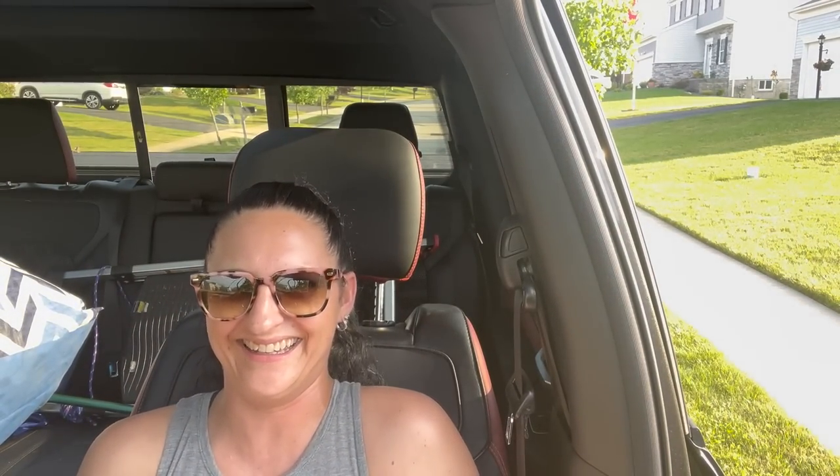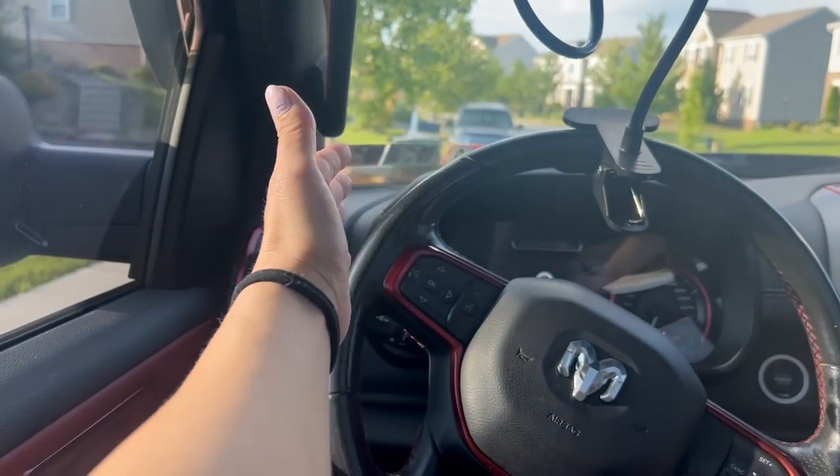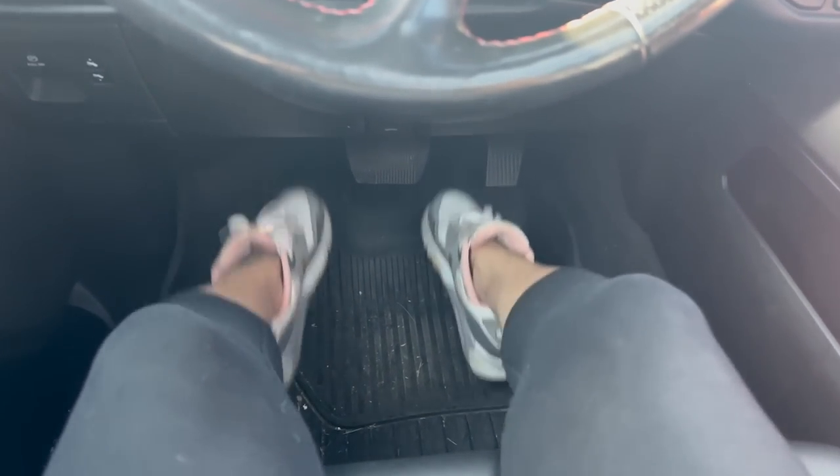I gotta get the bags in the truck and I gotta get my stepladder, because y'all know me and my short self needs that. I am so far away from the pedal. I can't even reach the steering wheel — look how far my feet are from the pedals.